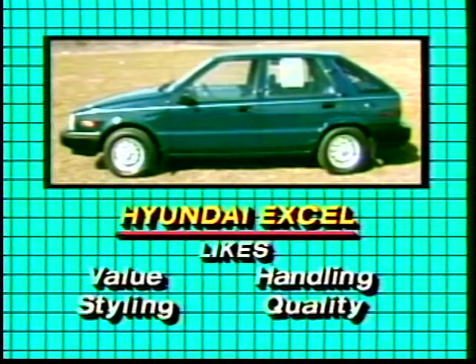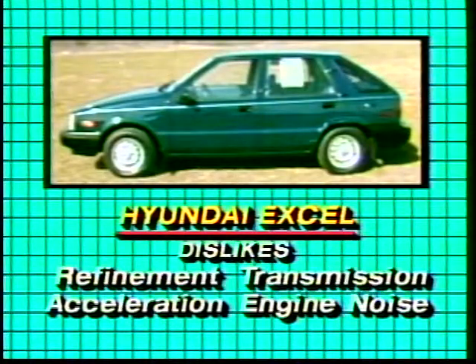The staff liked the value of the car. The phrase 'a lot of car for the money' showed up in most evaluations. The styling, handling, and quality also drew high marks.